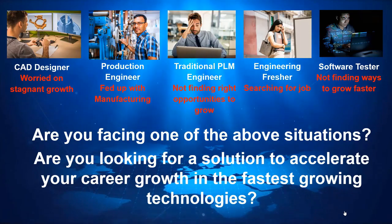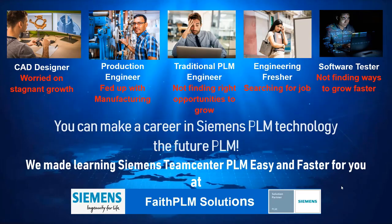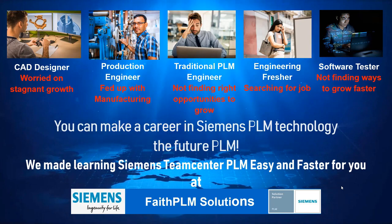If you are facing one of the above challenges and are looking for a solution to accelerate your career growth in the fastest growing technologies, you can make a career in Siemens Teamcenter PLM technology, the future PLM.